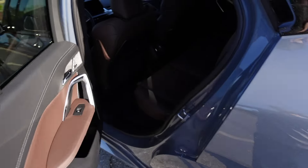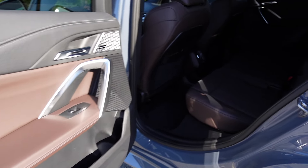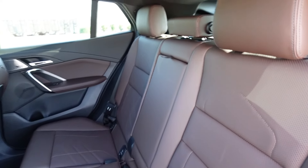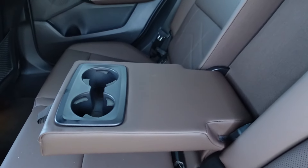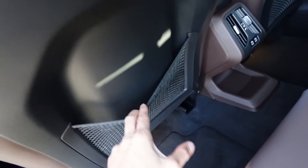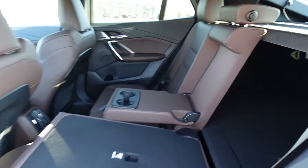Moving on to the rear seat space — grabbing the door handle you'll see the same materials back here, with that smooth Sensatec, vinyl, and the nice mocha color. Inside, this can seat three people. The center headrest folds down for better driver visibility. You have two cup holders in the armrest, climate vents with two USB ports, and a nice storage net behind the two seats. There's also a strap you can pull and the seats fold down flat, giving you good cargo area.